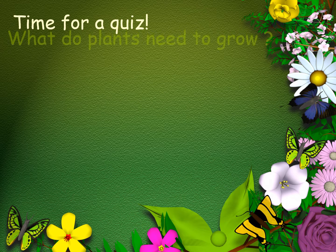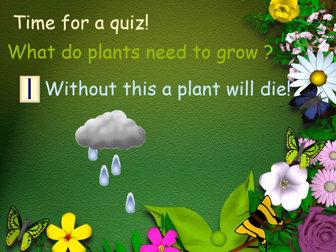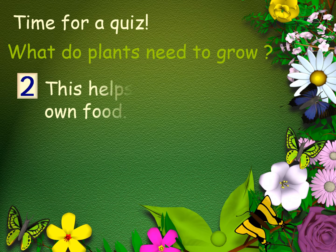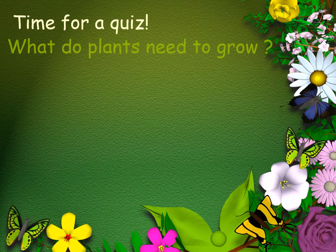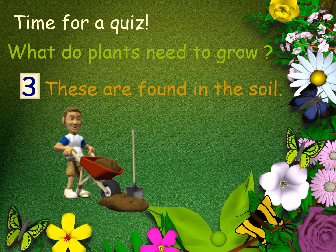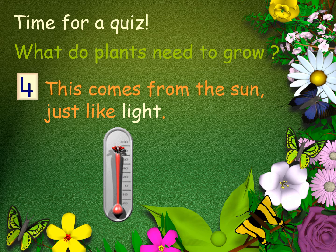Time for a quiz. So what do plants need to grow? Without this a plant will die — what could it be? This helps the plants to make their own food — what could help plants to make their own food? These are found in the soil — what's found in the soil to help the plant to grow strong and healthy? This comes from the sun just like light — what else does the plant need that comes from the sun?